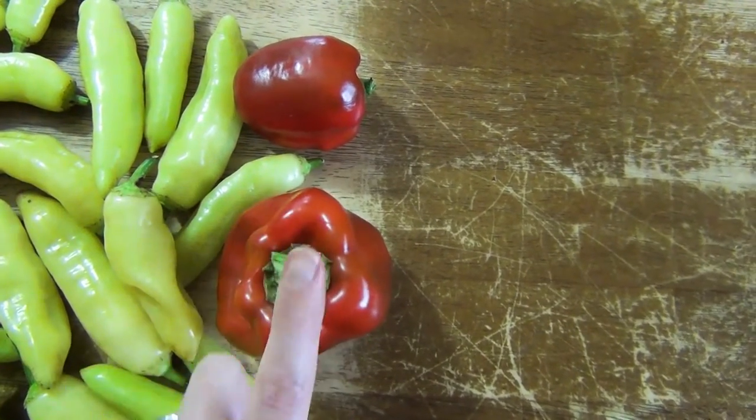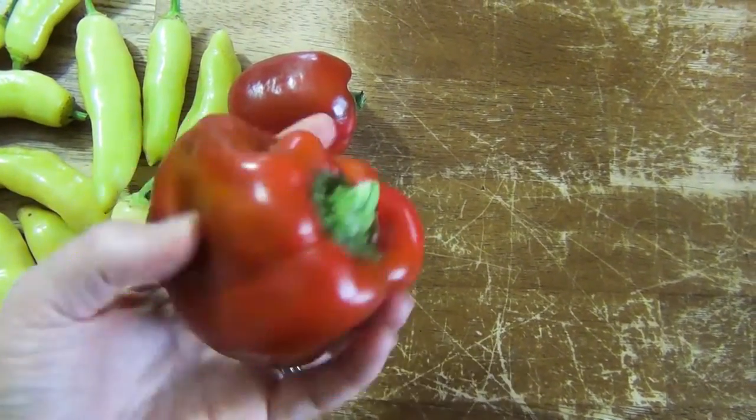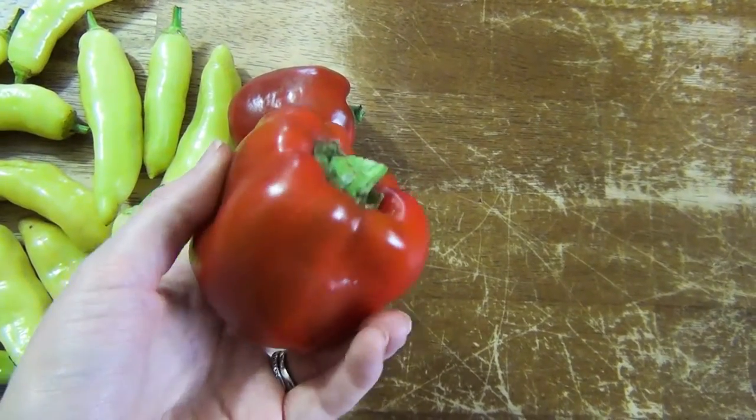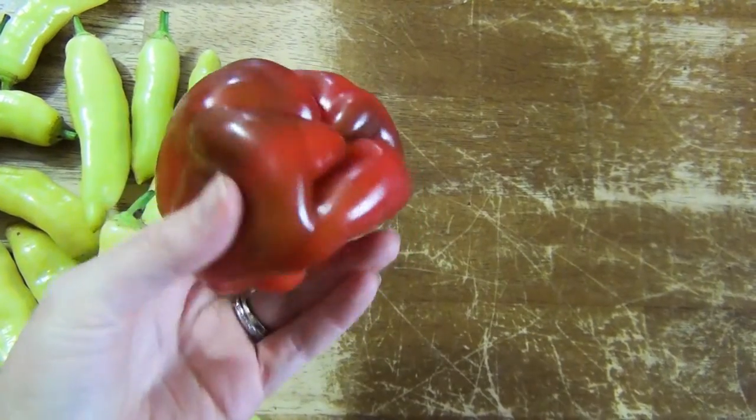These sweet peppers are nice to have. These ones are actually called a bullnose bell, and I like them because they were grown by Thomas Jefferson at Monticello — which, being in Virginia, is pretty close to us. It's cool to know that something grown here a long time ago by one of our founding fathers is growing in my garden too.